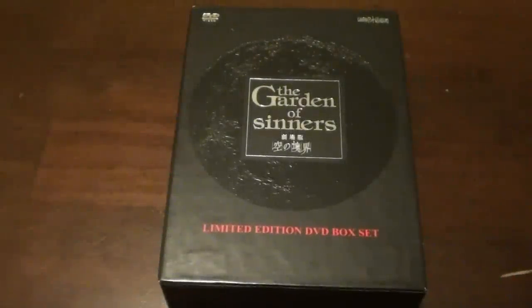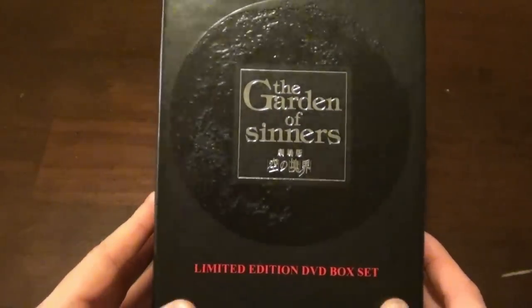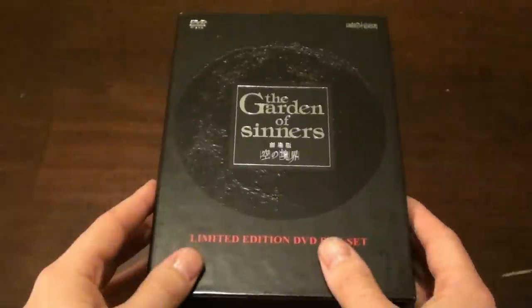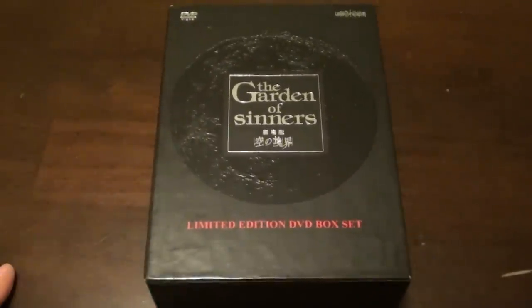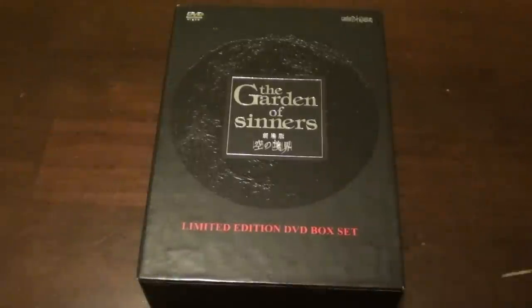Hey guys, Cain here and I'm back with another little unboxing video of an anime I just got in the mail today — that is the Garden of Sinners, Kara no Kyoukai. This is the limited edition DVD box set released by Aniplex USA. I picked this up off rightstuf.com for $149.99, which is the only place I know of that you can pick this up besides Aniplex USA's website.